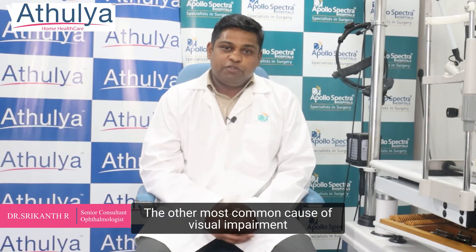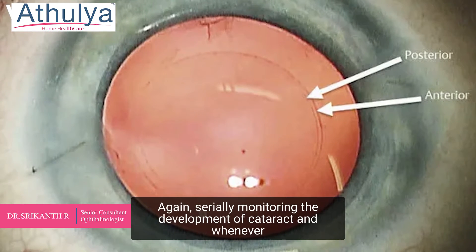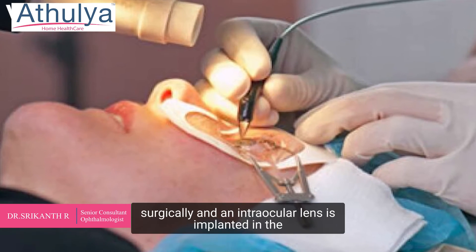The other most common cause of visual impairment in the elderly is development of a cataract. Serially monitoring the development of cataract, and whenever it grows significantly and causes impairment in day-to-day activities, it may have to be removed surgically.